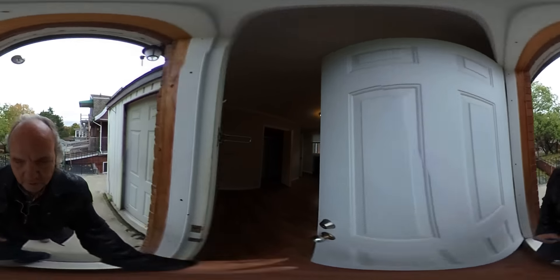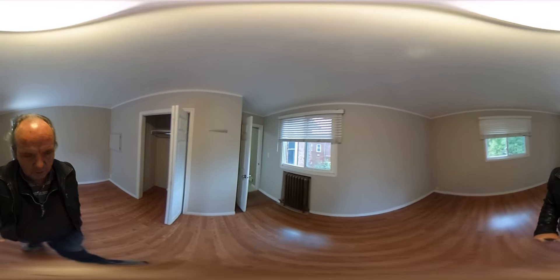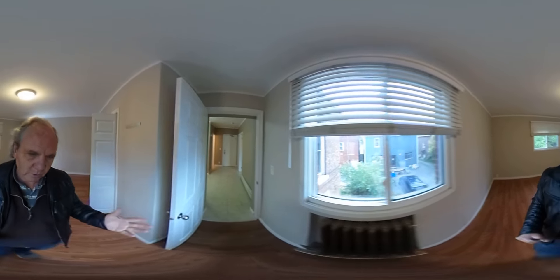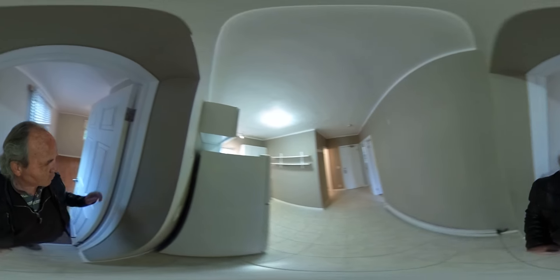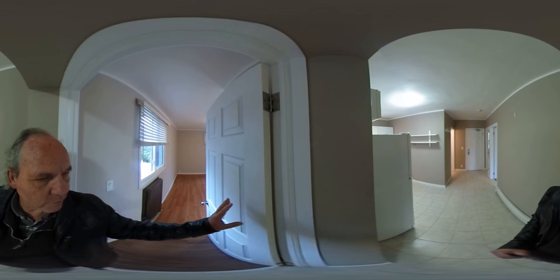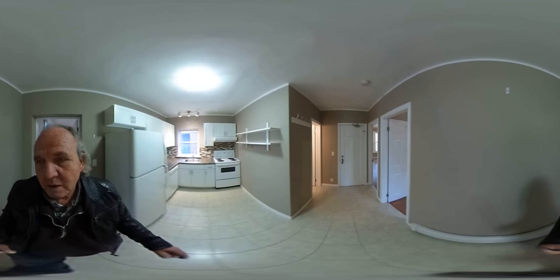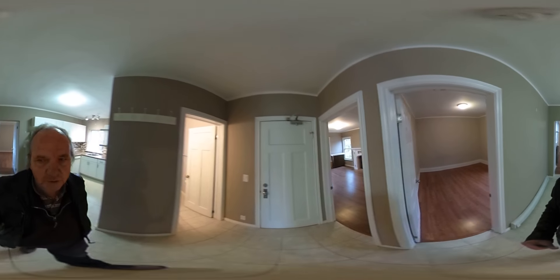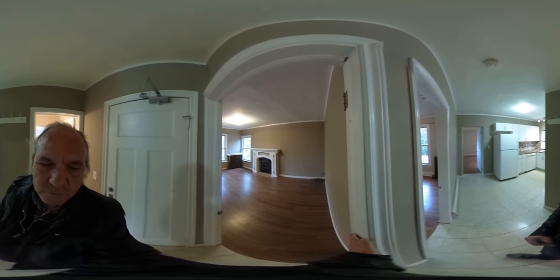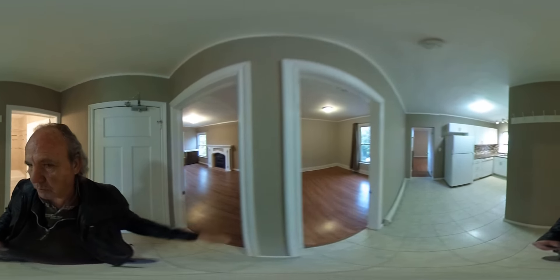Going back inside, going through the living room — or master bedroom, depending on how you want to make it work. Just want to let you know that this door here, if you do want to make this the living room, this door basically comes off a couple of pins and can be installed here in order to provide this as the master bedroom with a door.